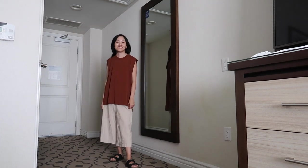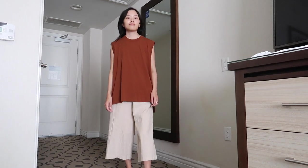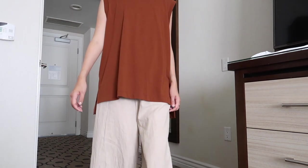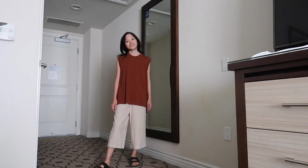Here I paired the linen pants with this oversized burnt orange top. Even though this color is more associated with fall, I think you can definitely wear it year-round when you pair it with other light colors, like this beige color for my bottoms.